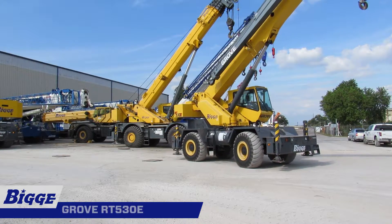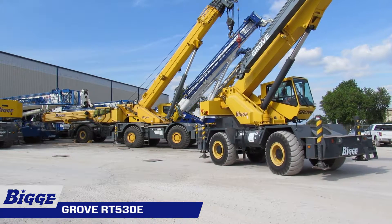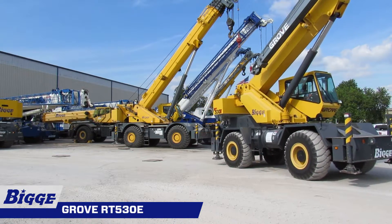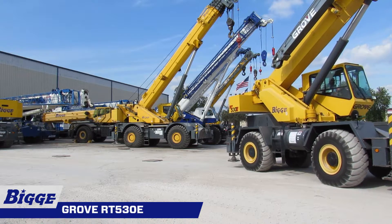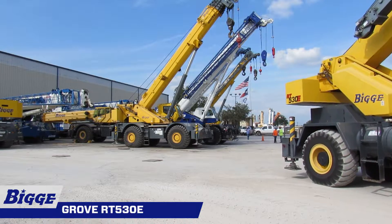Grove design and engineering expertise have been developed through years of manufacturing an outstanding line of performance-proven rough terrain cranes. The RT530E builds upon this tradition with exceptional mobility and fast setup on any job site.